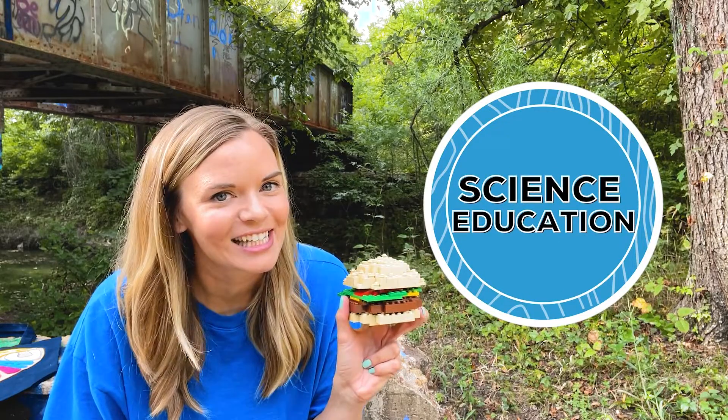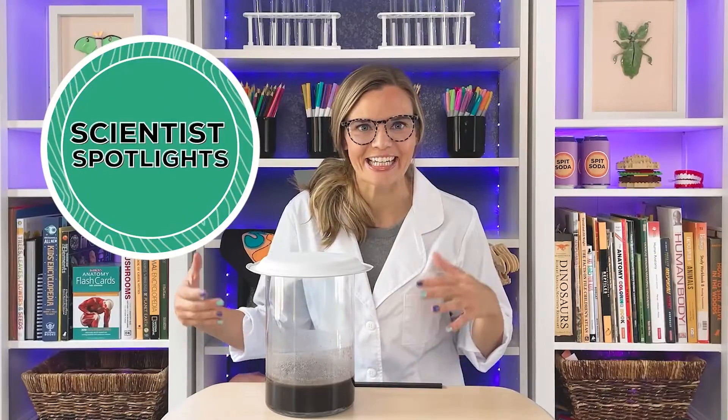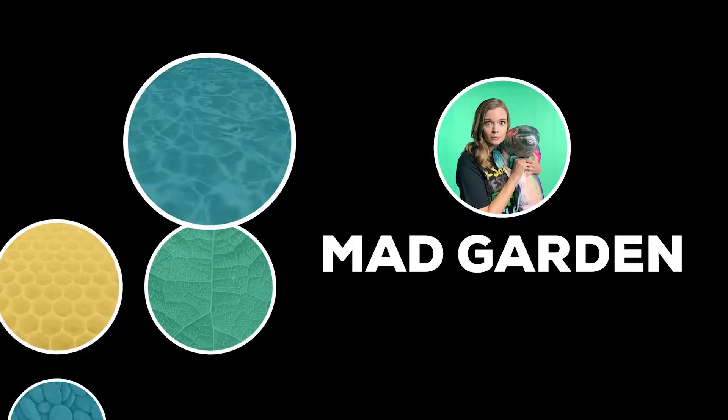Let's digest some food. Everything we eat ends up in our stomach.